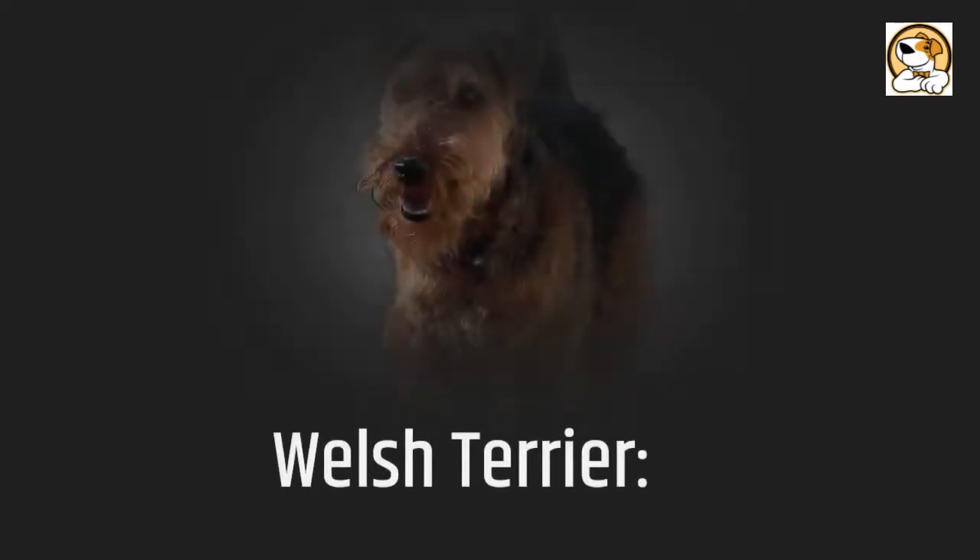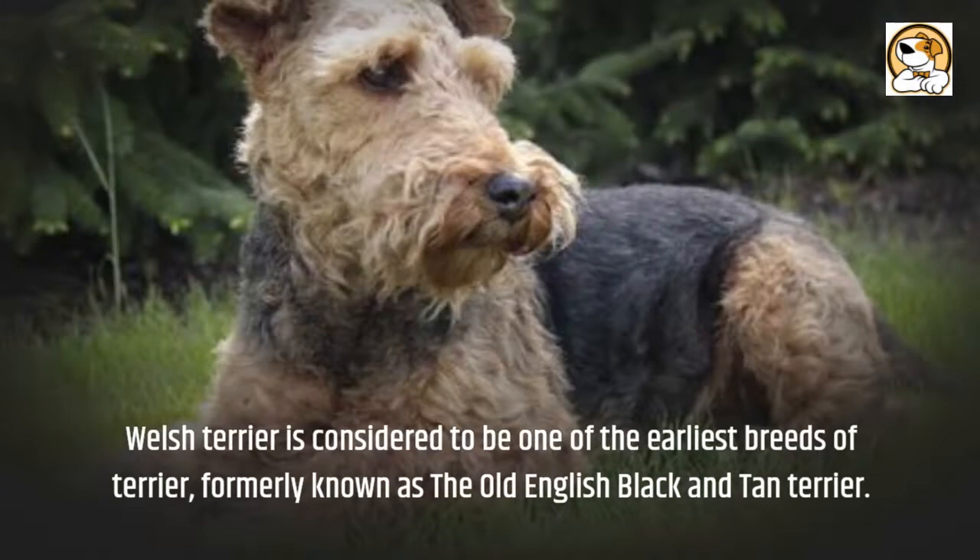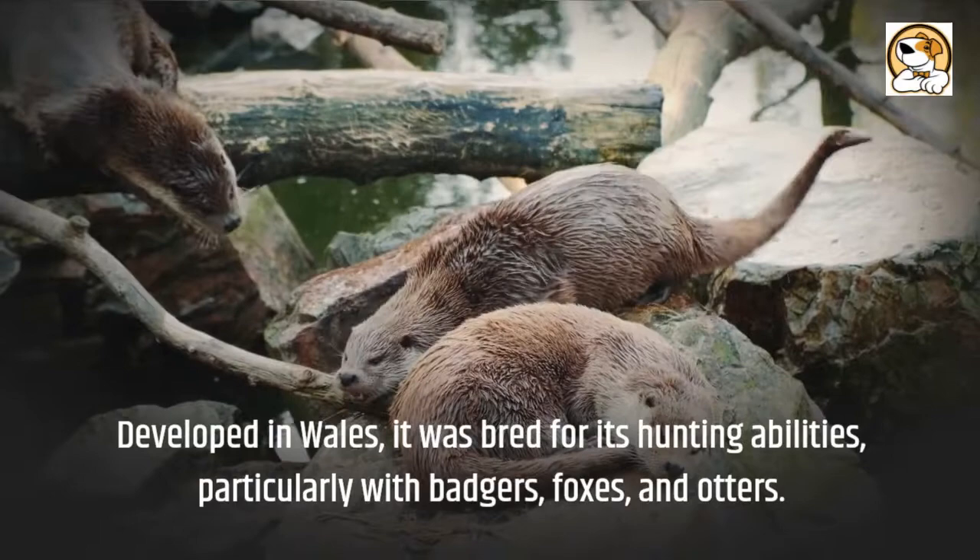Welsh Terrier is considered to be one of the earliest breeds of terrier, formerly known as the Old English Black and Tan Terrier. Developed in Wales, it was bred for its hunting abilities, particularly with badgers, foxes, and otters.